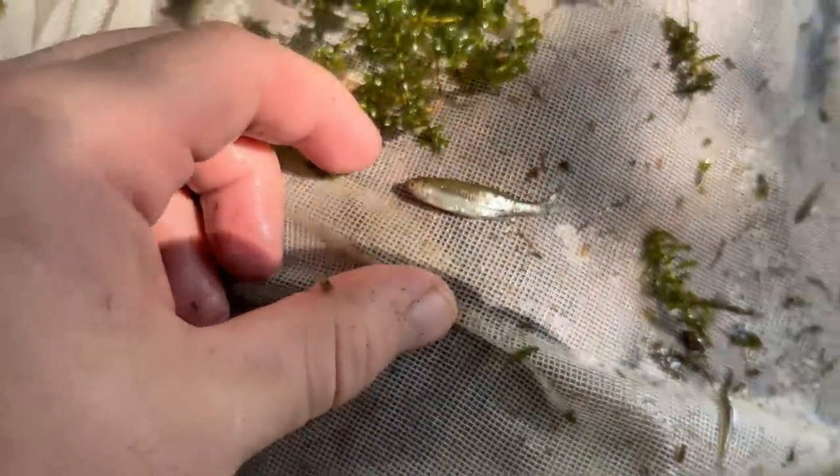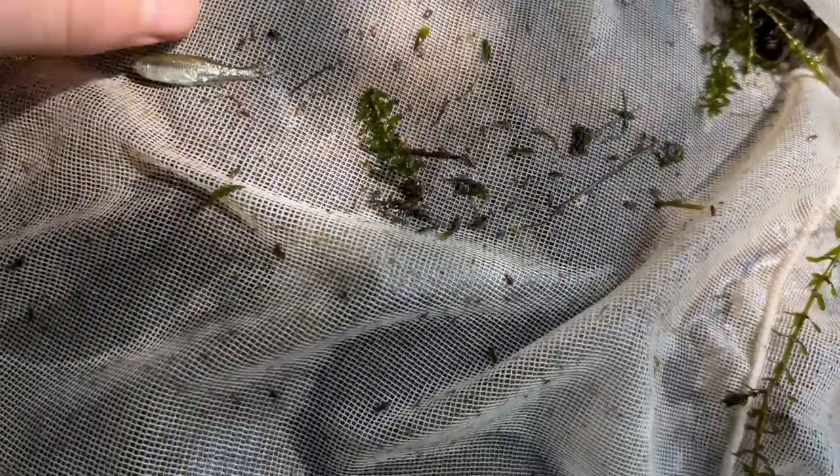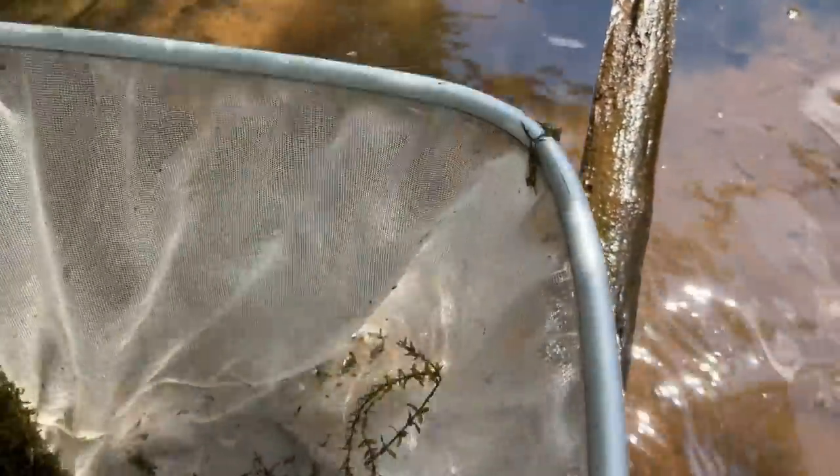There are some bigger ones - those look like fathead minnows. That is a beautiful one right there. The little ones are probably the same thing, but the smaller fish are usually more difficult to identify. I'm going to try and take a picture of the fathead minnow, but everybody else I'm just going to let go because they're a little too small - but it is so cool to just be able to catch them.